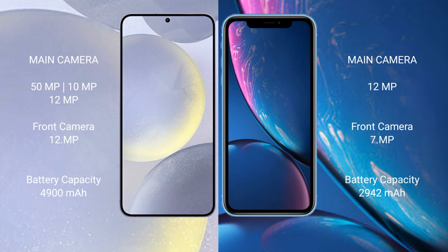The Samsung Galaxy S24 Plus has a 4900mAh battery with 45-watt fast charging support. The iPhone XR has a 2942mAh battery with 30-watt fast charging support.